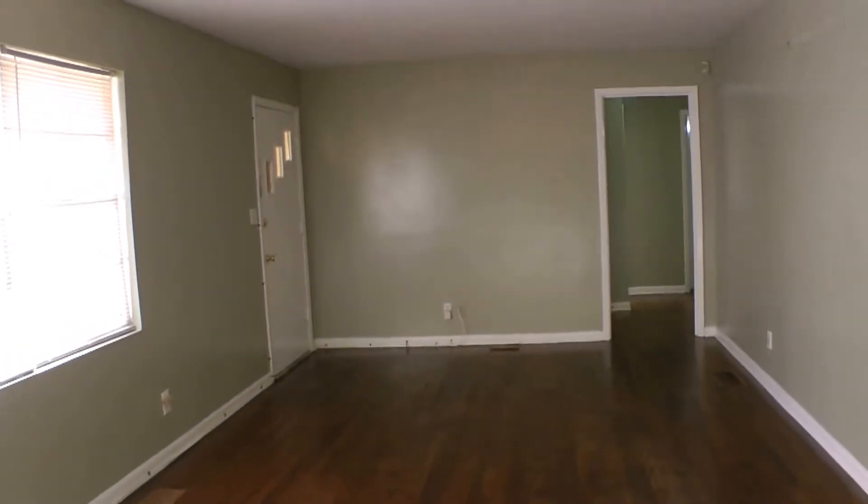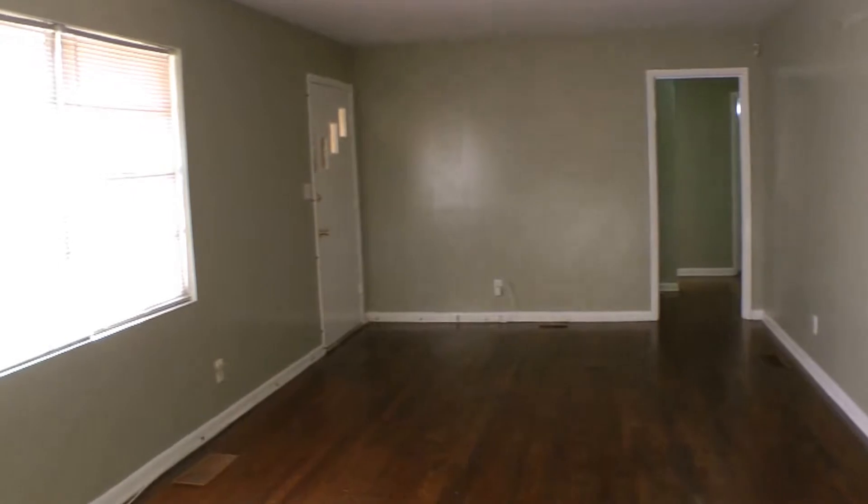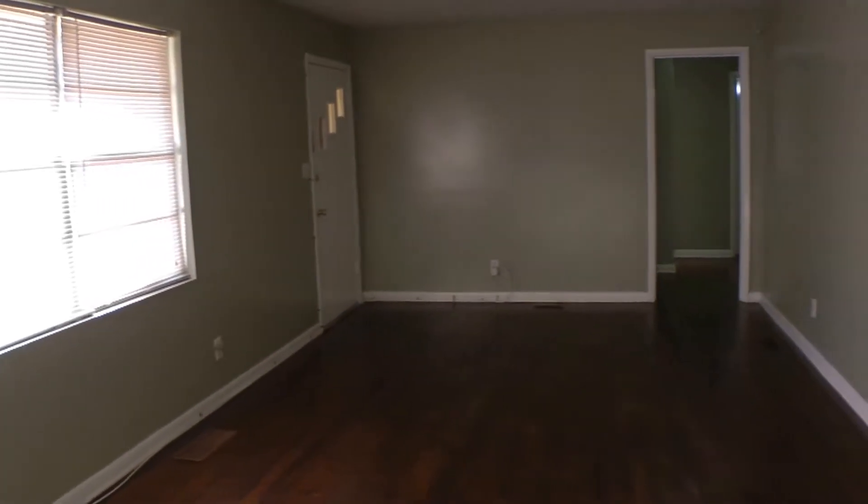That's the door we entered in. Continuing on, we are here in the living room and dining room space. Absolutely beautiful hardwood floors, and a nice big window letting in a lot of great natural light.